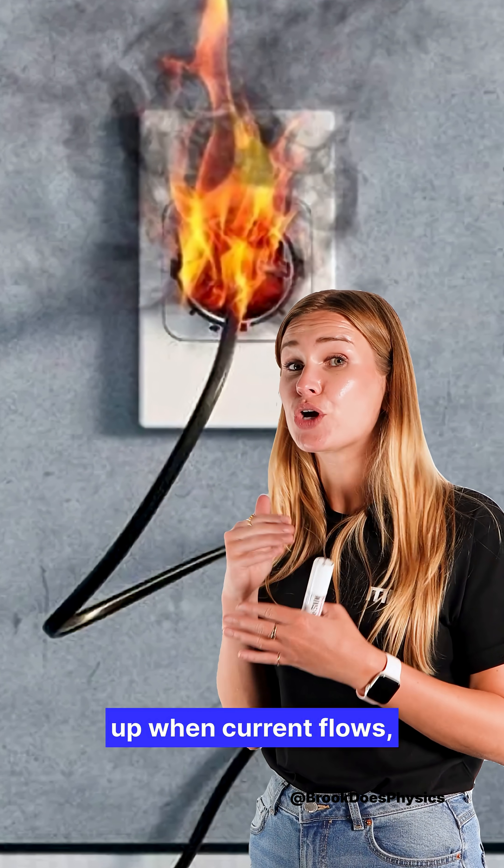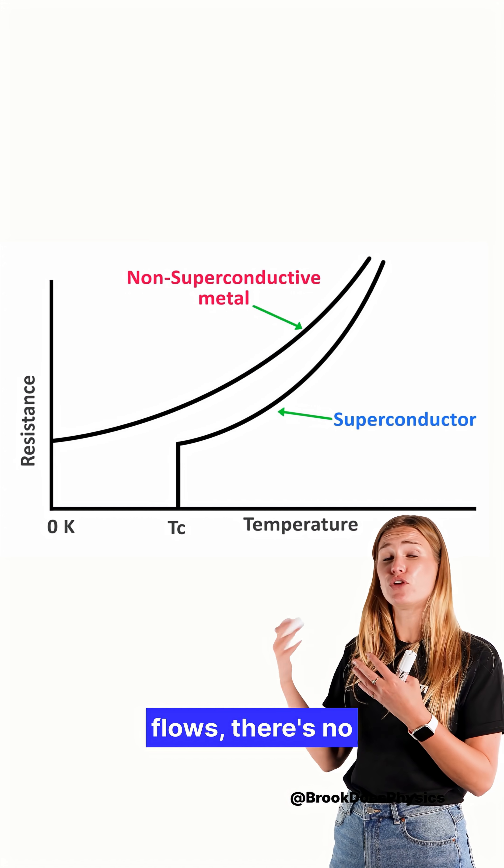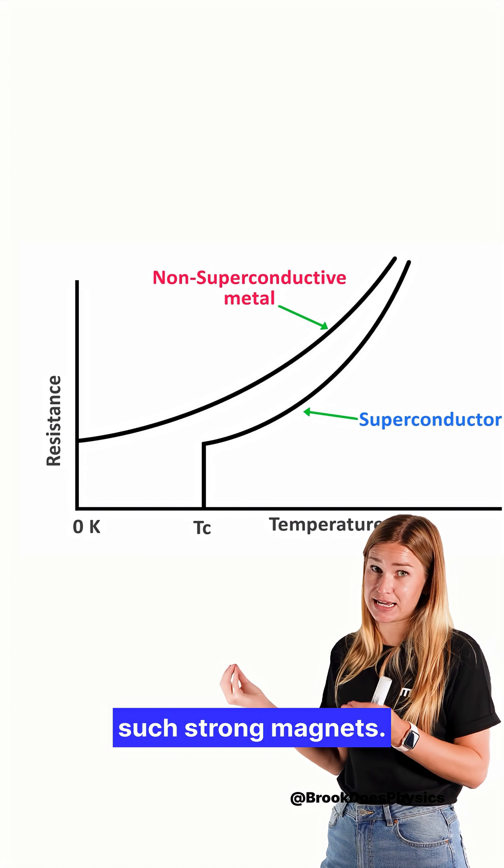Ordinary wires heat up when current flows, but superconductors have no resistance, so when the current flows there are no energy losses, and that's why we get such strong magnets.